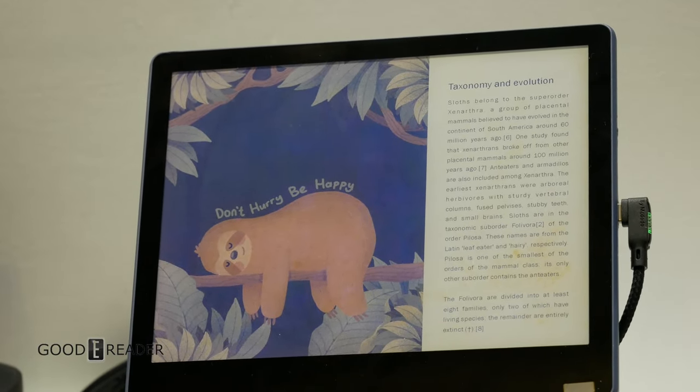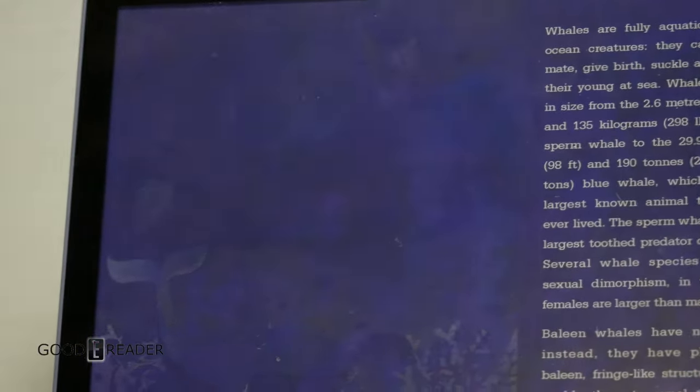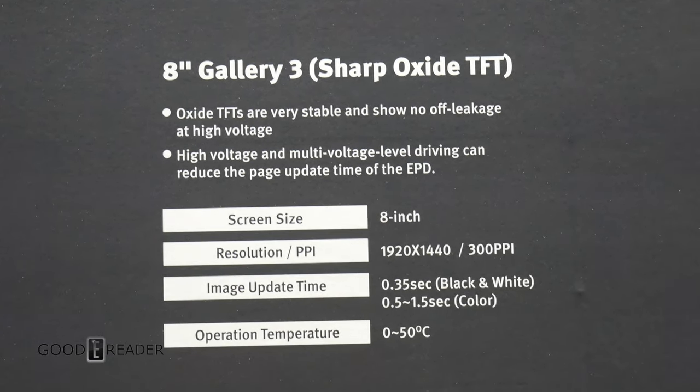The Sharp 8 will also feature a Wacom-enabled screen, so you can take notes in multiple colors. More on this as the story unfolds — Goody Reader, live on the scene at CTEK 2023.